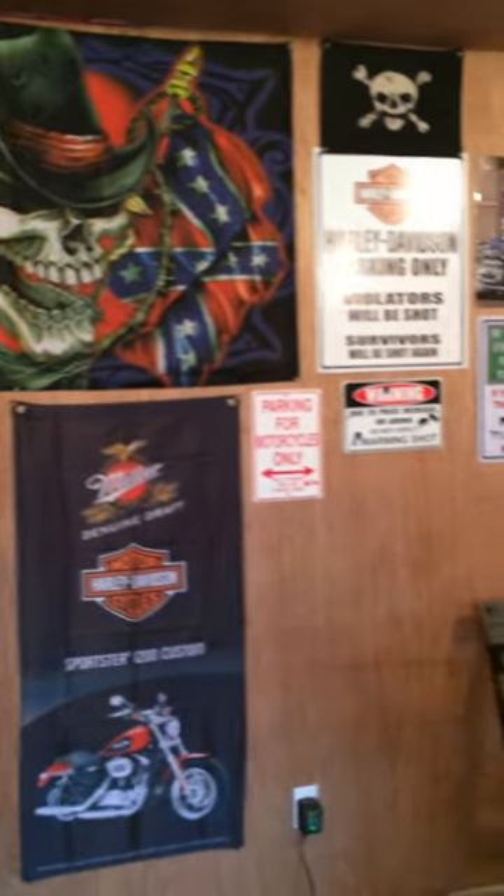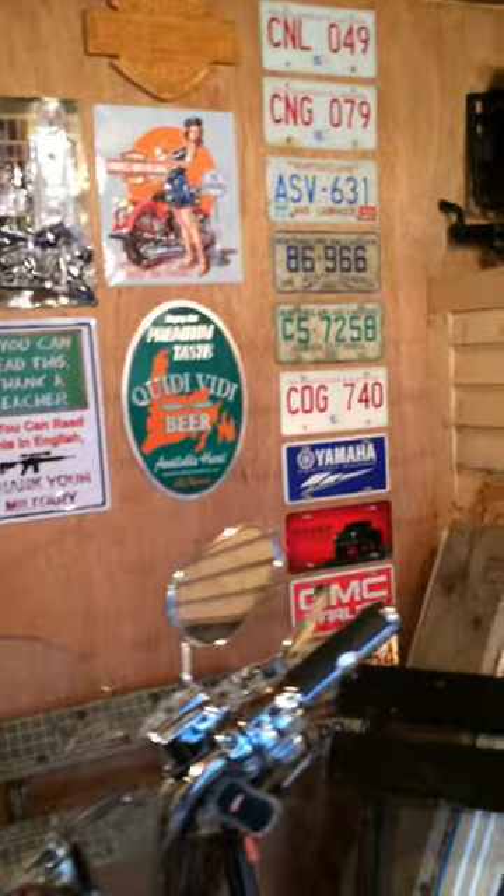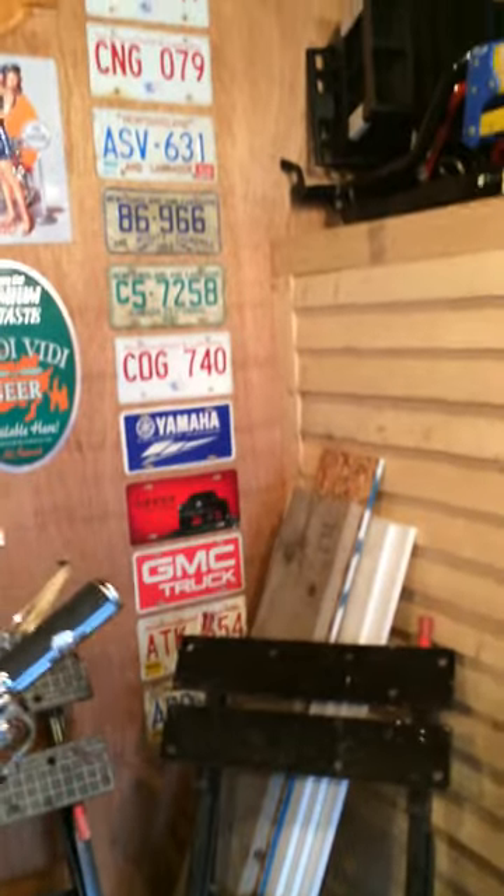Here's my wall of garage signs where, if I'm lucky enough to win a K-Rock sign, I will hang it up there.